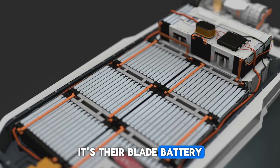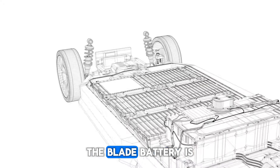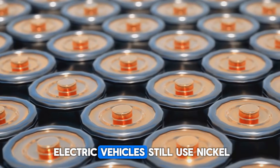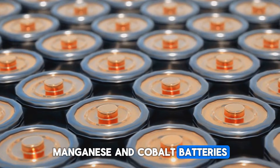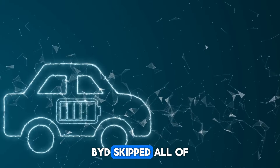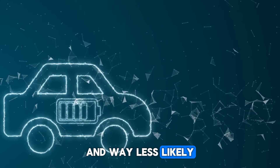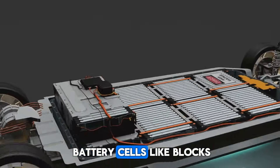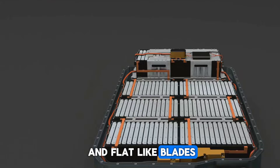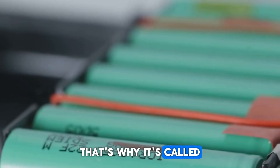It's their blade battery — the core of what makes their hybrid system work so well. The blade battery is BYD's own version of a lithium-iron phosphate battery. Most electric vehicles still use nickel, manganese, and cobalt batteries, which can overheat, cost more, and come with supply chain issues. BYD went for LFP, which is cheaper, more stable, and way less likely to catch fire. Instead of stacking cells like blocks or rolling them like cans, BYD made them long and flat like blades, then lined them up edge to edge in a pack with no wasted space. That's why it's called the blade battery.